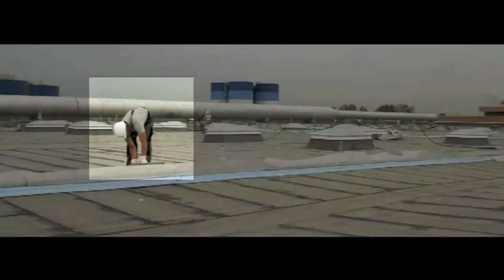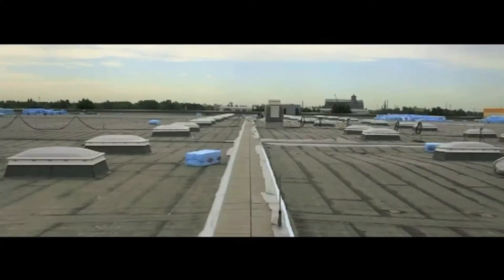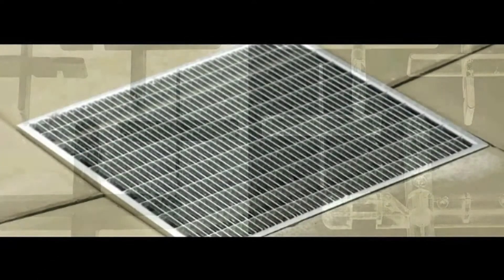Day 1 began with the delivery of insulating material, protective sheeting and paving slabs. Walkways were laid down along the expansion joints. Specially designed Diadem cross spaces were used to lay the slabs correctly, and Diadem drain covers ensured that any rainwater would be channelled away from the walkways.